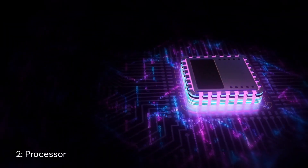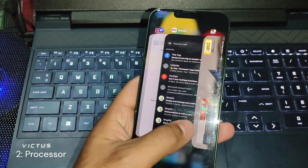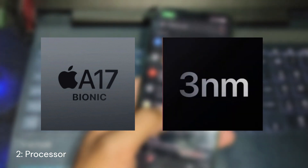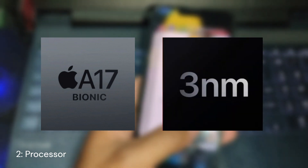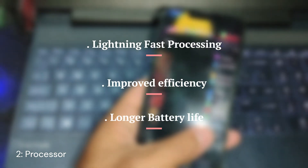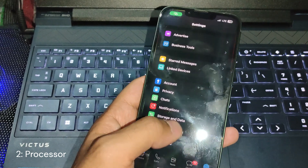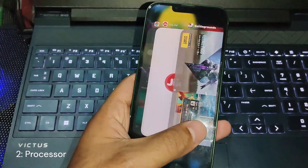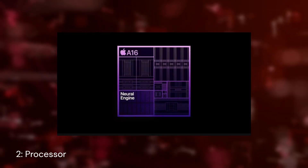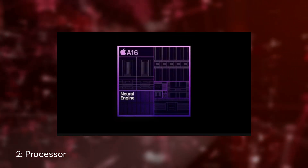Moving on to the heart of these devices — the processor. Apple never fails to impress in this department. It's rumored that the new iPhones will feature the A17 Bionic chip built on a cutting-edge 3nm structure. This translates to lightning-fast processing, improved efficiency, and longer battery life. But here's the catch: this processor upgrade might be exclusive to the Pro models. Non-Pro models could still pack the previous year's A16 Bionic chip.